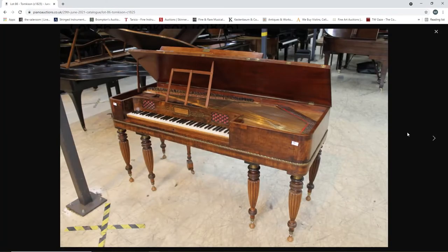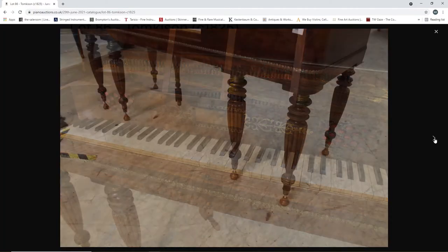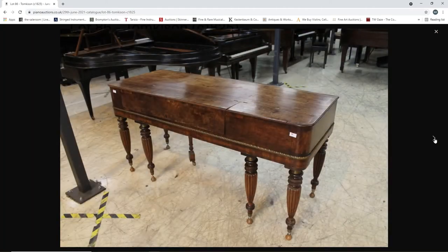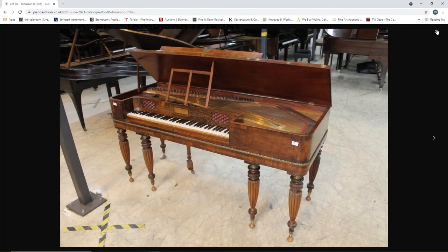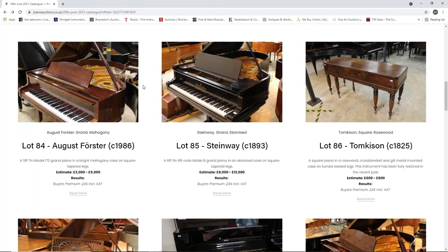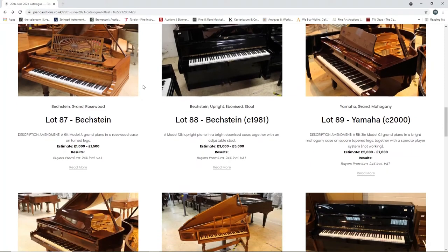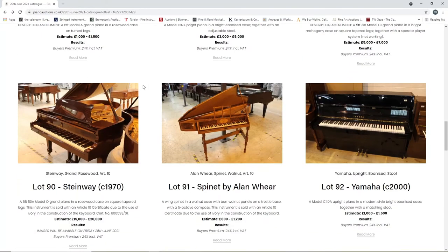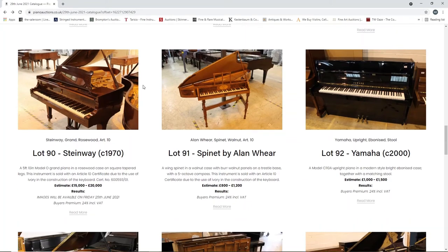I just still don't understand how none of these have any value anymore - they're just kind of works of art really, but no one wants them at all. It's really quite mad that they just don't have any value anymore. It does make me a bit sad. A Bechstein grand piano, one to fifteen hundred. A Bechstein upright from 1981, three to five thousand. A Yamaha from 2000, seven thousand. A Steinway from 1970, fifteen to twenty thousand. A spinet by Alan Weir, eight to twelve hundred - that's interesting.